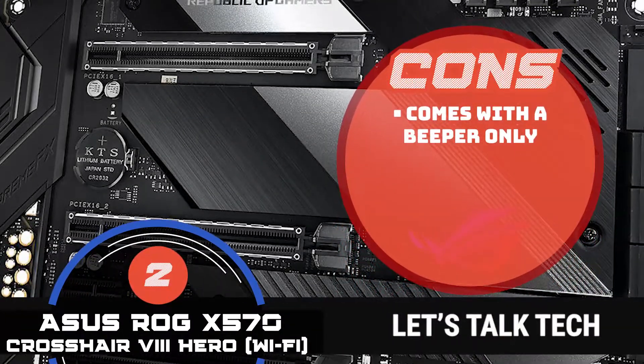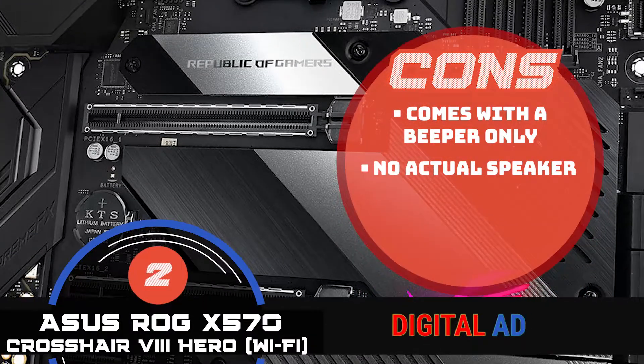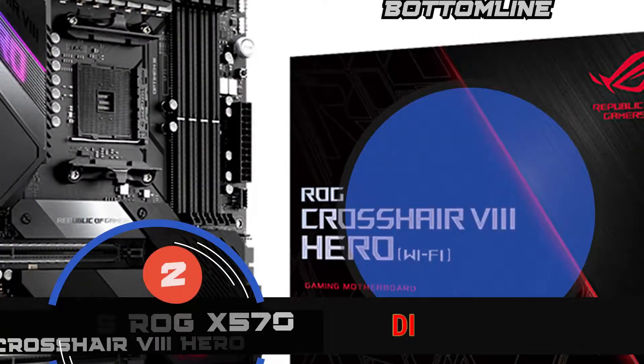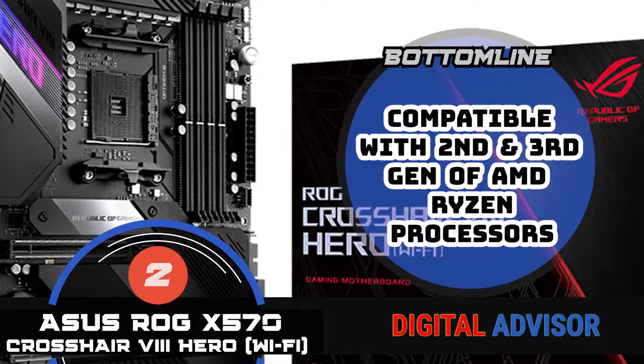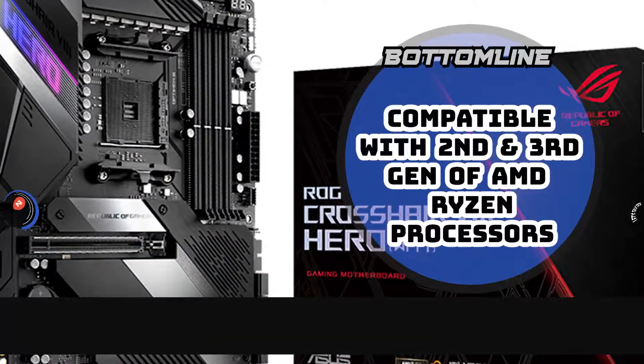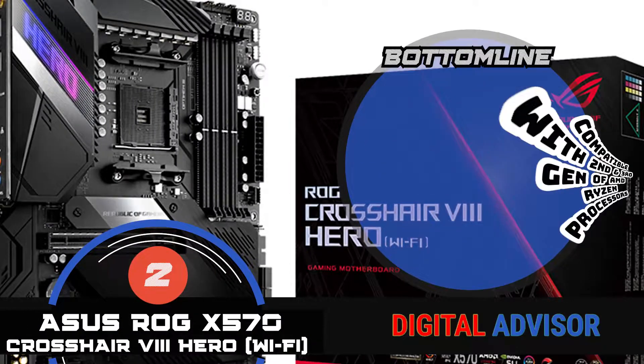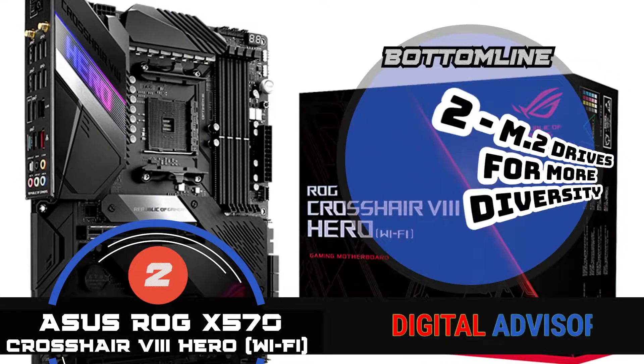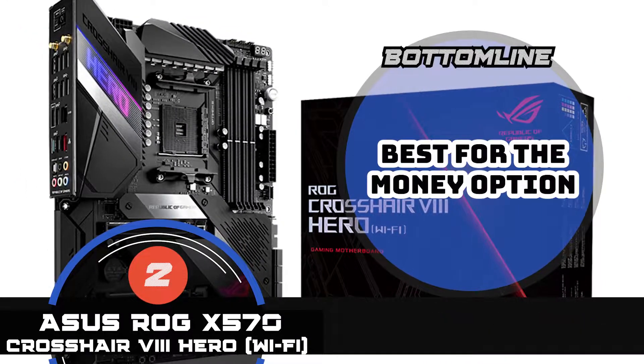However, it comes with a beeper only, does not possess an actual speaker, and is relatively heavier than some other models. All in all, this model is compatible with both the second and third generation of AMD Ryzen processors, comes with two M.2 drives for more diversity, and is the best value-for-money option.